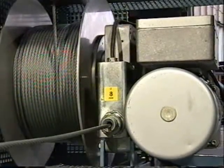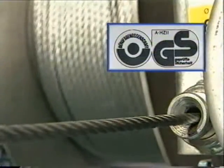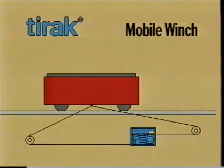TIRAC is very versatile. Its simple, reliable design has been approved by safety organisations in most industrialised countries. On some models of TIRAC, the symmetrical configuration of the wire rope conveying mechanism gives lifting and pulling power in both directions, for to-and-fro movement.